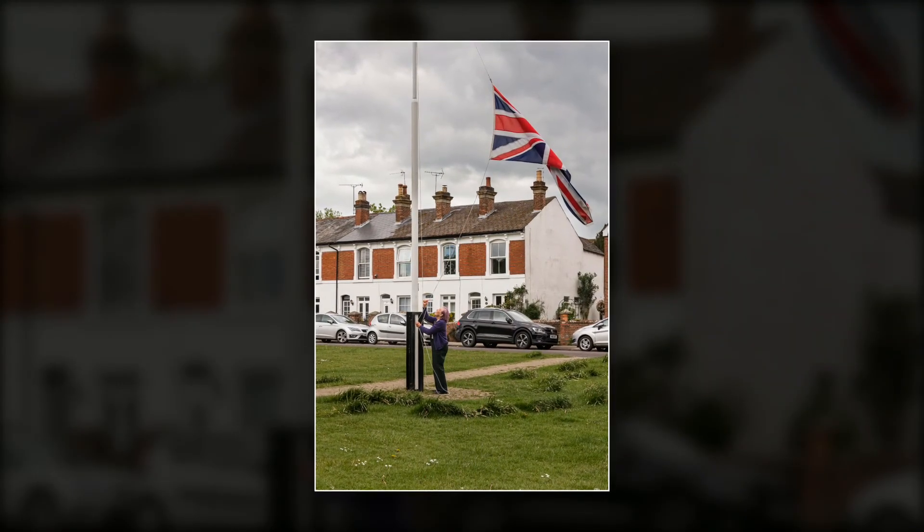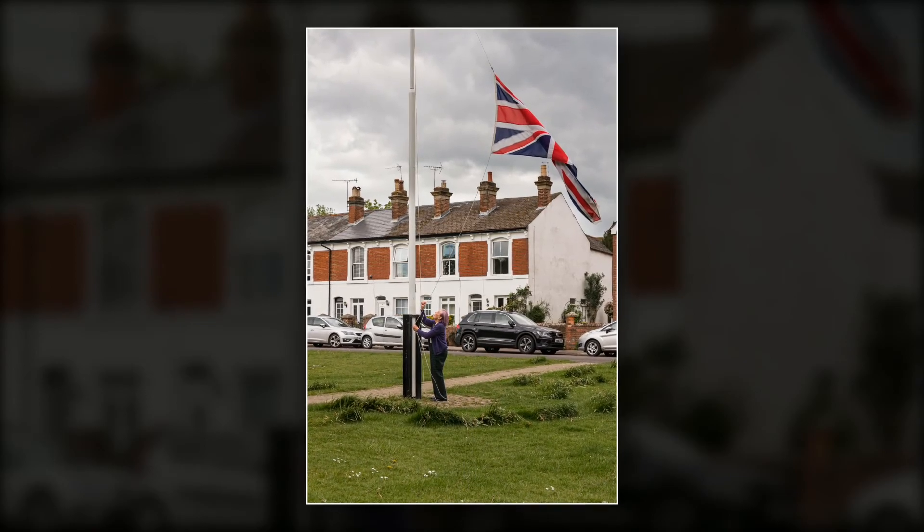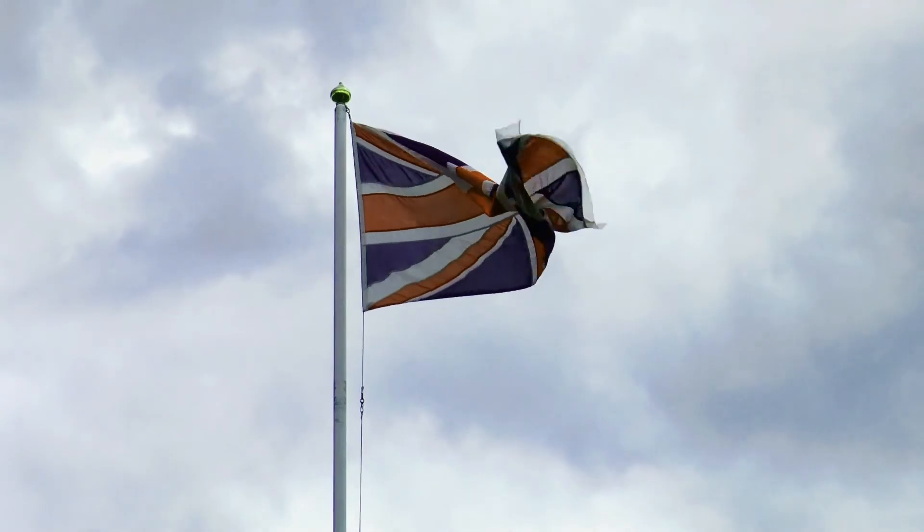This map shows some of the surrounding areas including Old Idsworth and Chalton Down. A long-standing resident of the village has the responsibility of raising the flag over the green to commemorate any number of events of importance.